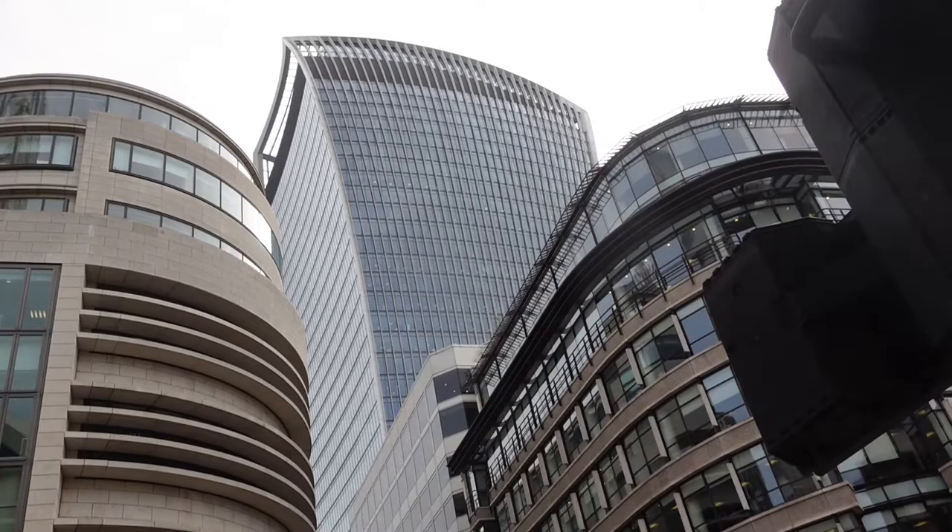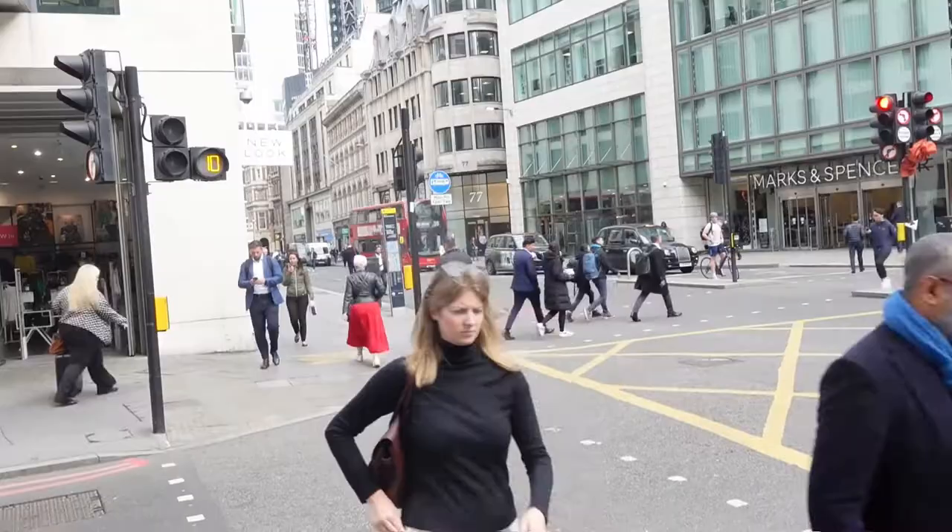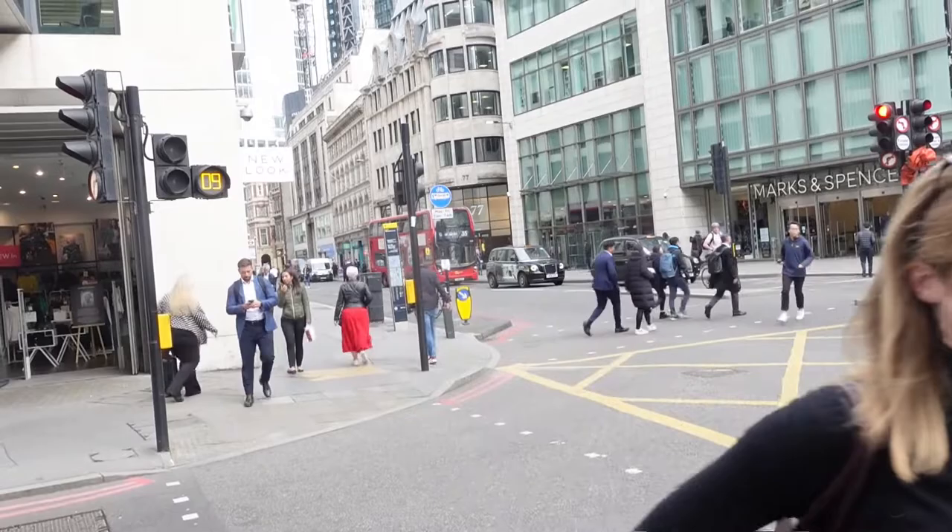This is known as the Walkie-Talkie building. There's a Sky Garden on the 35th floor — free to visit. I'm not going there today, nothing to do with being afraid of heights of course.